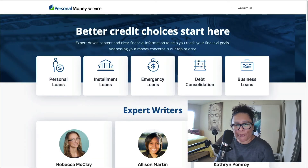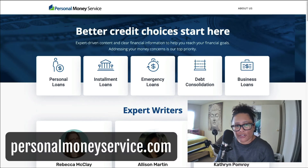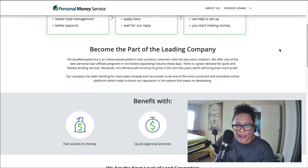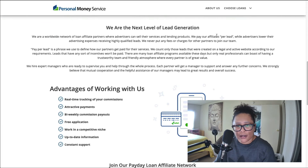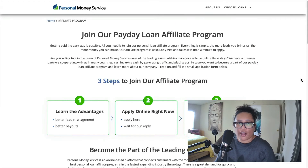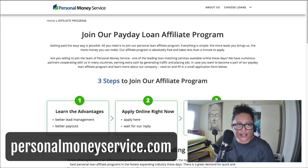Next up we have Personal Money Service, found at personalmoneyservice.com. It is a loan service — people can apply for loans for debt consolidation, business loans, emergency loans, and personal loans. The affiliate program offers a pay per lead. It doesn't state how much they offer, but you can always apply and get all the details. So this is another loan service affiliate program that pays per lead.